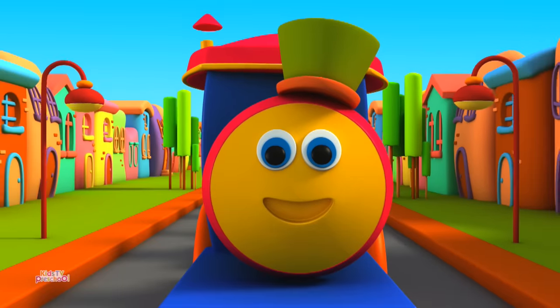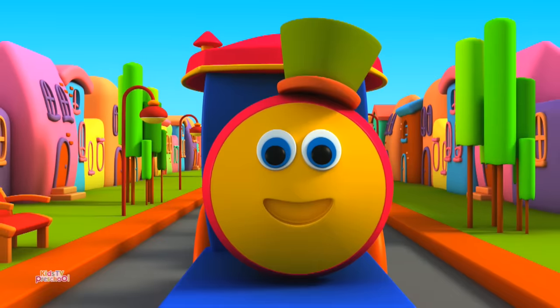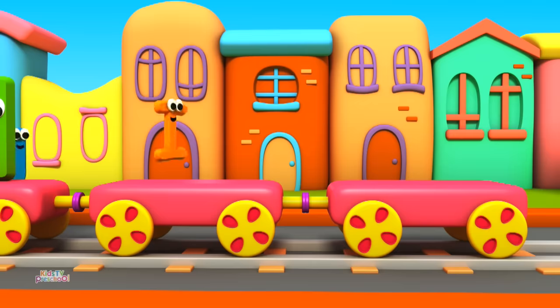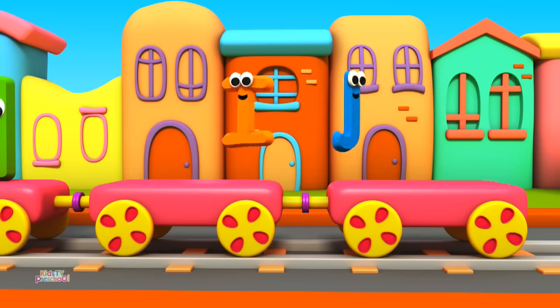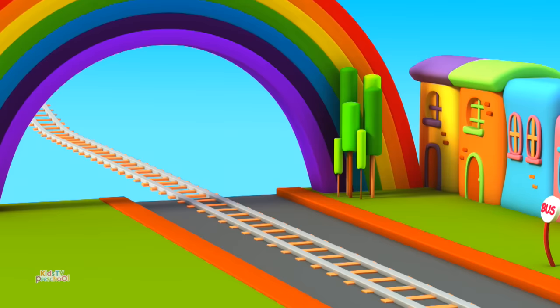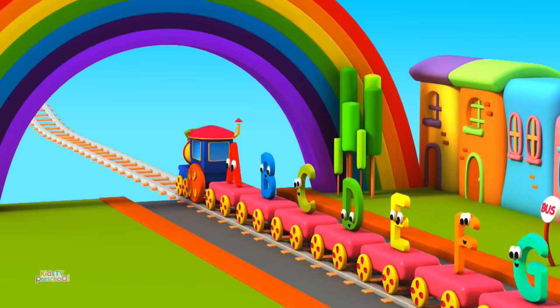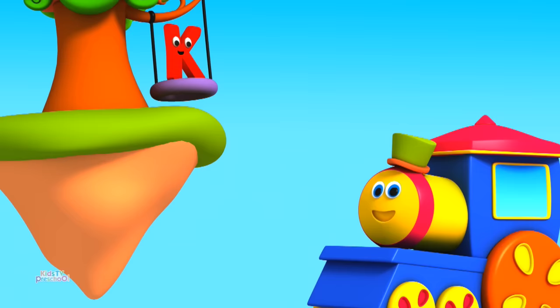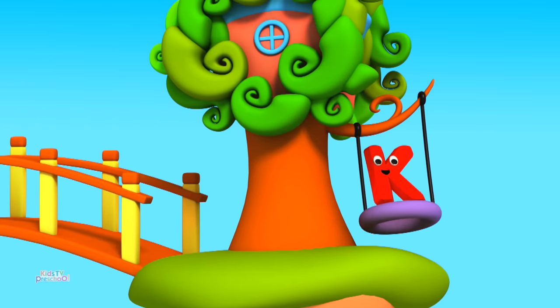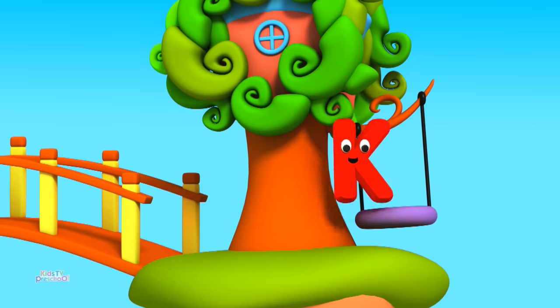Kids, the next letters are I and J. We are waiting for the bus that will take us to the floating islands. I'm going to the floating islands too. Both of you join us. Look at K, he is on the swing. Bob, can I join my friends I and J? Yes! Yay!